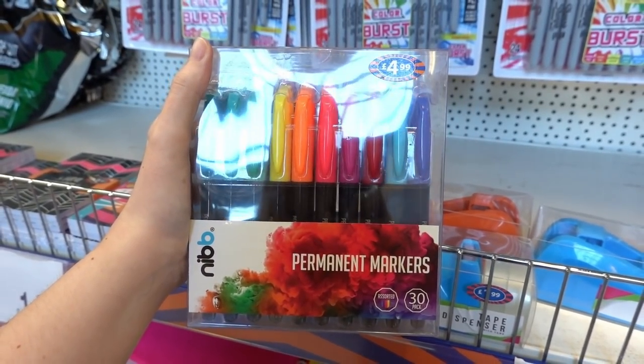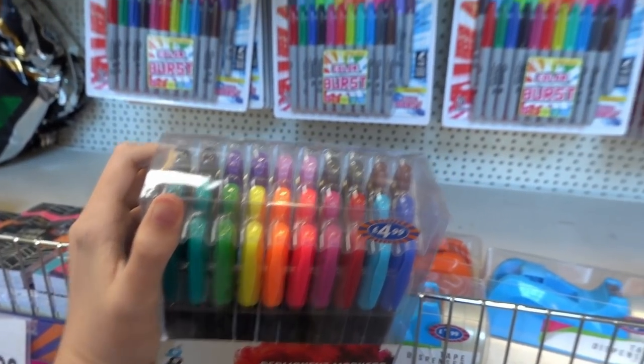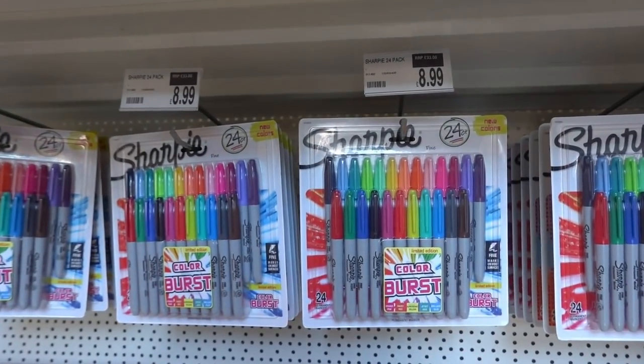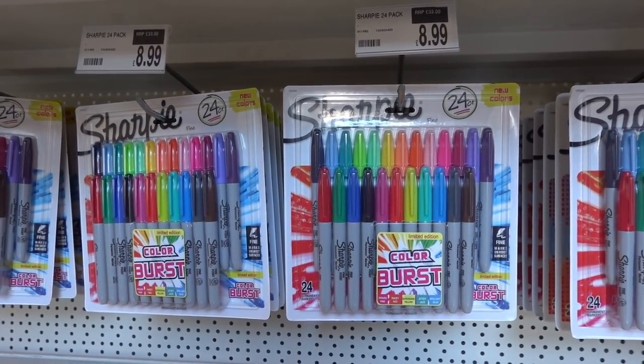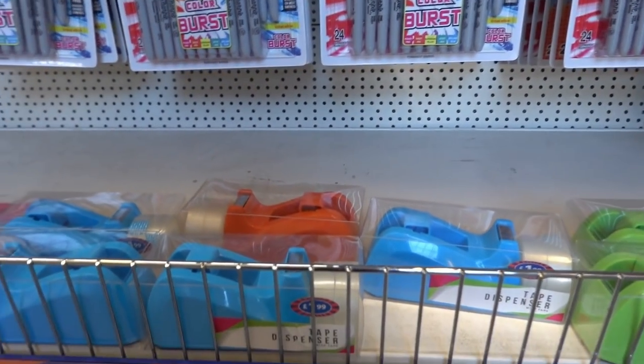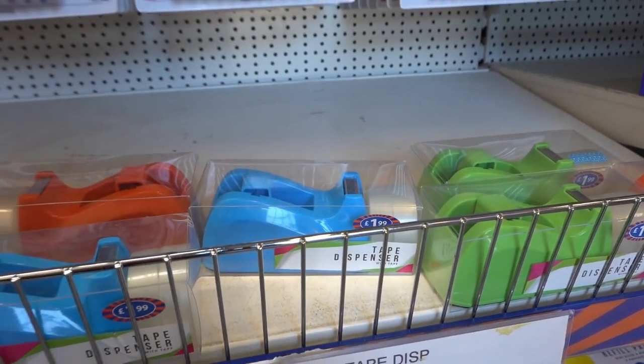B&M's equivalent to Sharpies — you get 30 in here for £4.99. They also have official Sharpies; it says the retail is £33 but they are £8.99.